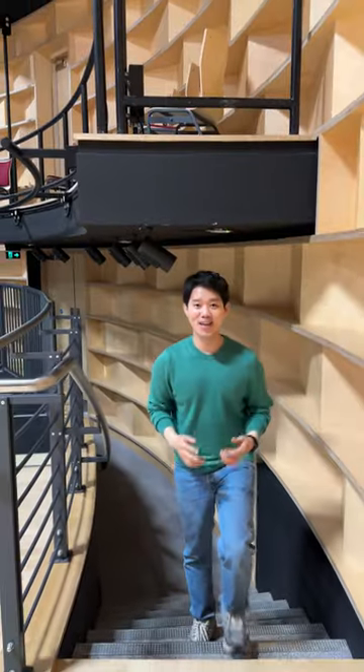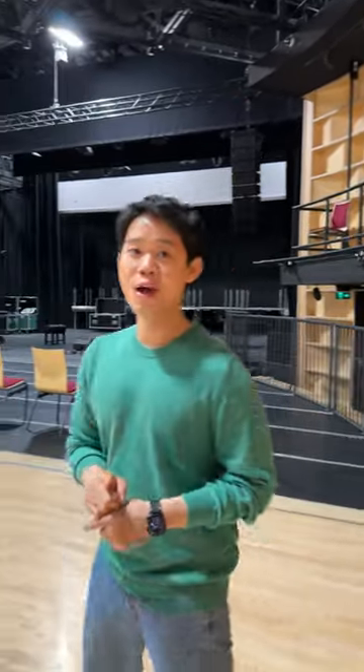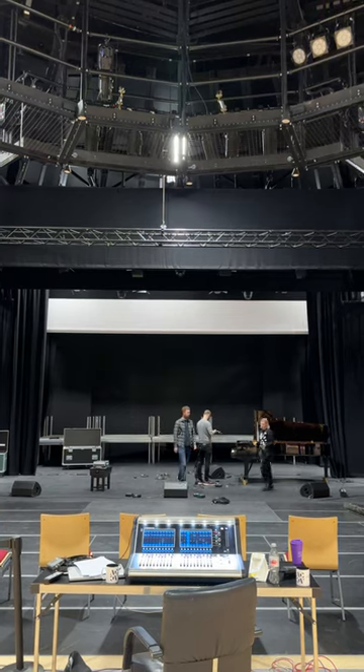We have now arrived at the auditorium where many of the events take place, including the Bretton Festival. This state-of-the-art flexible auditorium hosts up to 350 people sitting and 480 people standing.